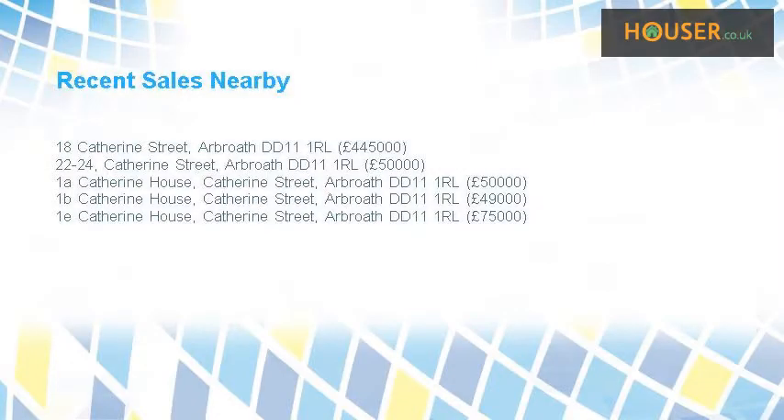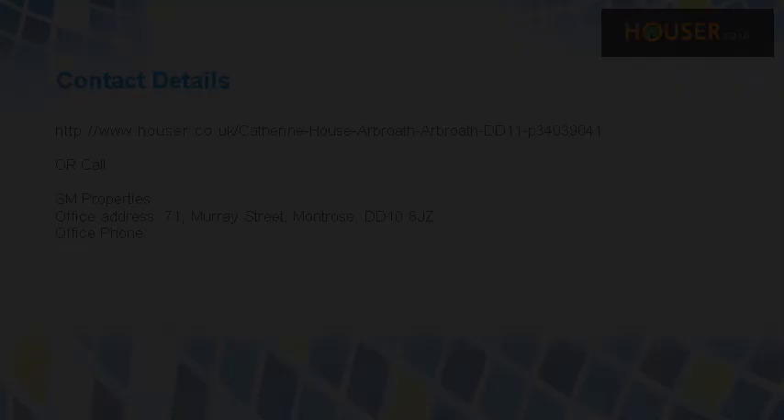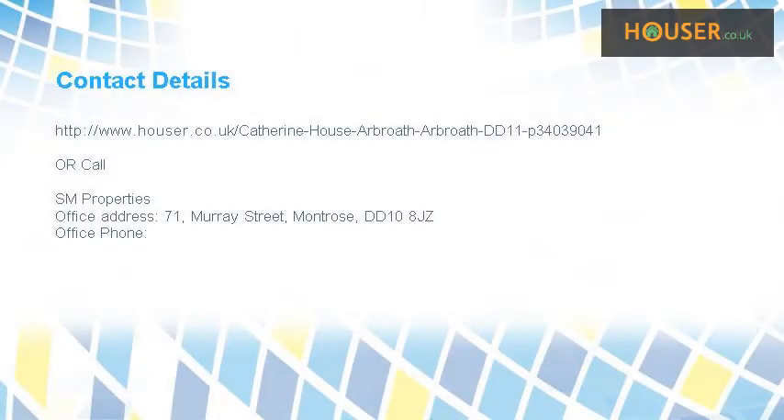Recent sales near this property are shown here with sale prices. This property is marketed by SM Properties, who have expertise in the area. For further details, please visit the Hauser website.